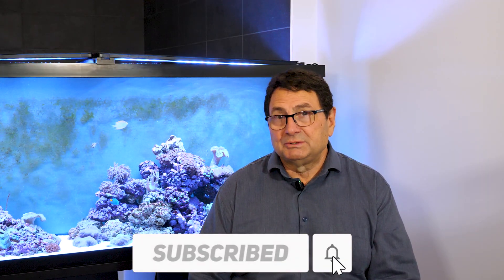Thanks a lot for watching — look forward to your commentary below. Don't forget to subscribe and leave us a like. Till the next time.